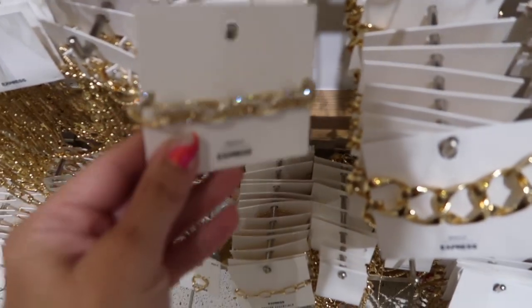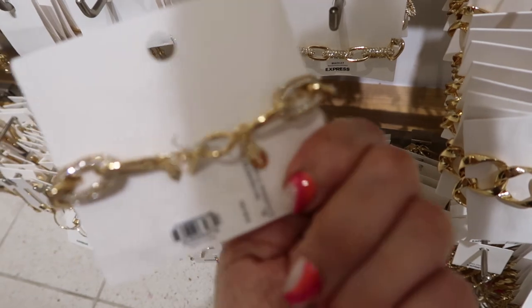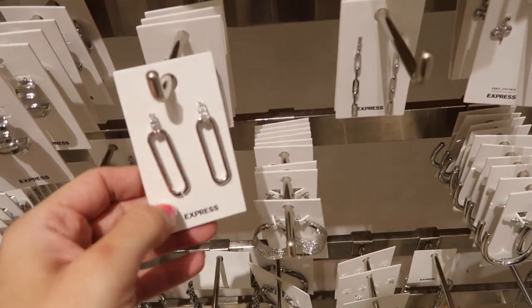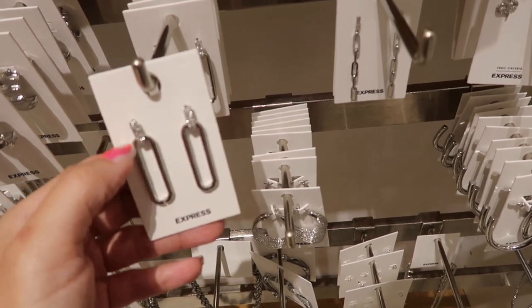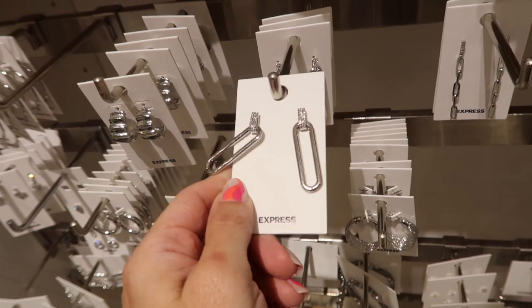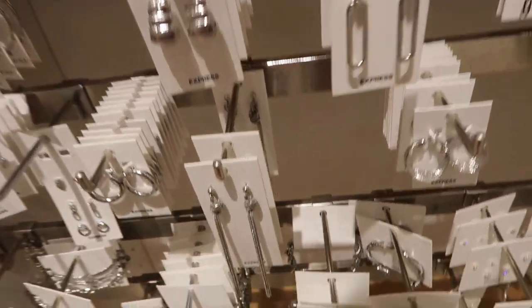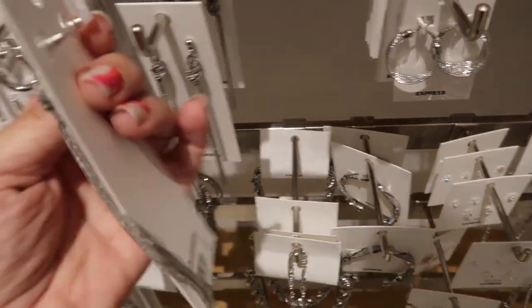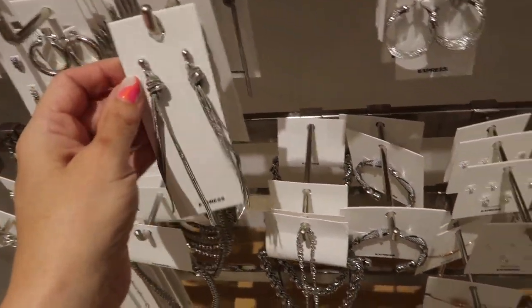Here's a pretty bracelet — chain link with a toggle, regularly $30. Also seeing really pretty silver pieces with rhinestone and an oval, regularly $28 — and remember, two for $30 in store.